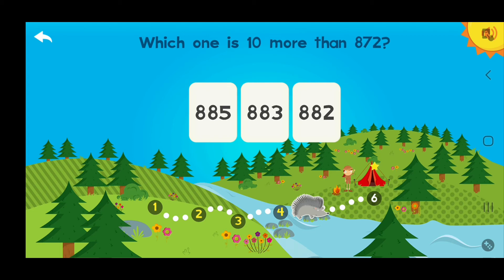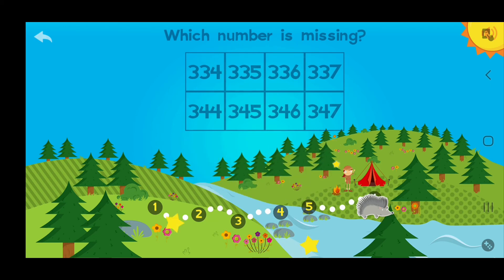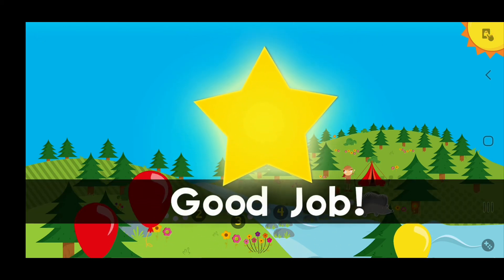Which one is ten more than eight hundred seventy-two? Awesome! Which number is missing? Three hundred forty-five! Good job!